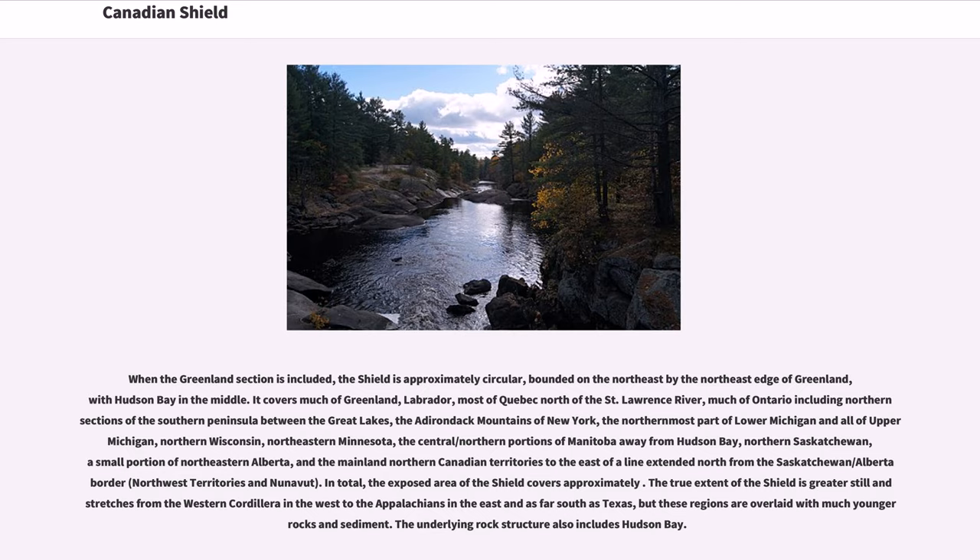It covers much of Greenland, Labrador, most of Quebec north of the St. Lawrence River, much of Ontario including northern sections of the southern peninsula between the Great Lakes, the Adirondack Mountains of New York, the northernmost part of Lower Michigan and all of Upper Michigan, northern Wisconsin, northeastern Minnesota, the central and northern portions of Manitoba away from Hudson Bay, northern Saskatchewan, a small portion of northeastern Alberta, and the mainland northern Canadian territories to the east of a line extended north from the Saskatchewan–Alberta border.